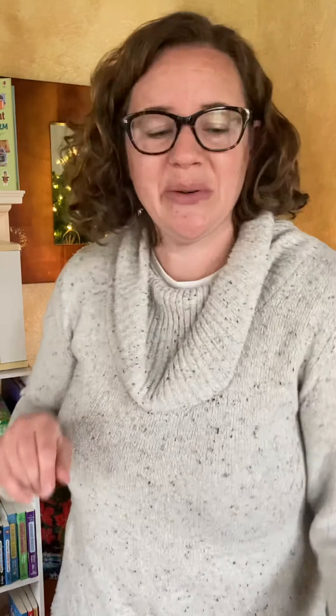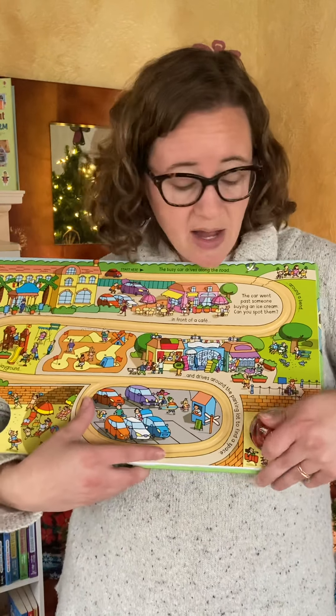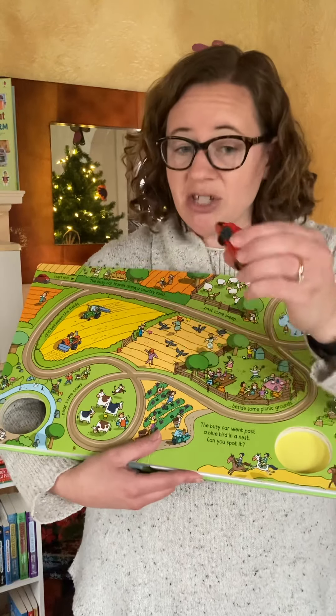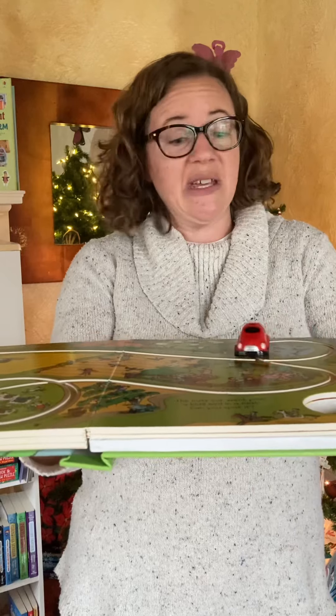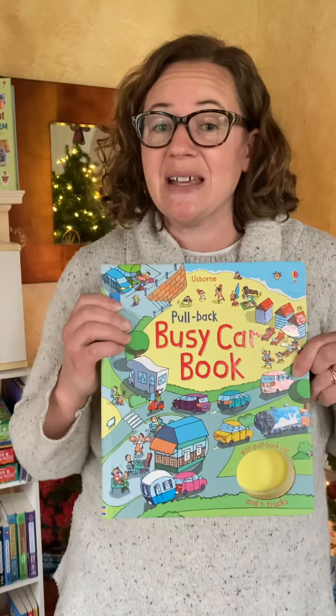The final thing I want to show you is our pullback books — these are so unique. In the book, at the very last page, there is a vehicle. You can choose a helicopter, car, train, or whatever mode of transportation your child likes. On each page, there are tracks that you can make the vehicle — it's like a toy — go on with the book. I just pull back and stick it on the track and look at how it goes around. My kids wake up early every morning to play with these books because they are just amazing. There's also a windup car option as well. I'm so excited to continue partying with you — I'll be back in just a moment.